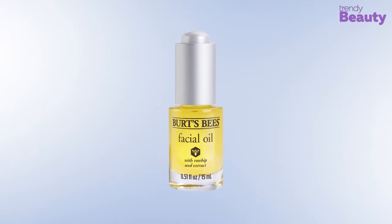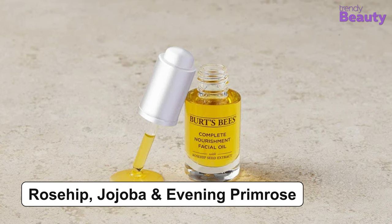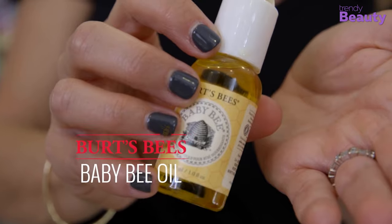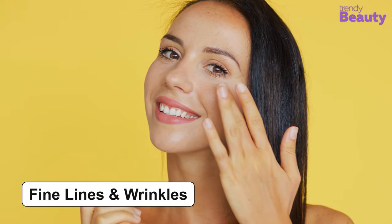The Burt's Bees Facial Oil is our next recommended product, which takes care of aging signs while giving you supple skin. The oil contains a concentrated blend of rosehip, jojoba, and evening primrose, and works to take care of dull skin. The formula is enriched with fatty acids, vitamins, and antioxidants, which are essential for rejuvenating your skin. This facial oil is suitable for normal to dry skin, giving it a hydrated feeling while making it smooth and healthy. It works to minimize fine lines and wrinkles and fights free radical damage.